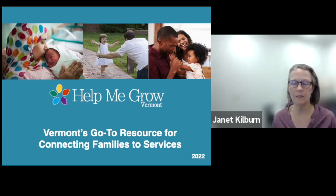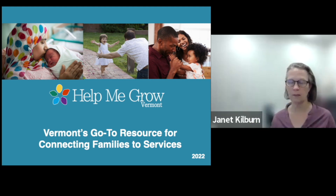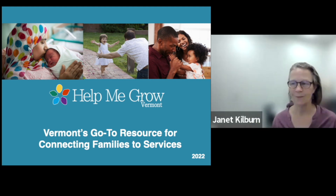I'm happy to take questions now or we can wait till the end. My colleague Cooper from Help Me Grow is going to tell you a little bit about Help Me Grow as part of that system here for monitoring, screening, and connecting to services like the services you all provide.